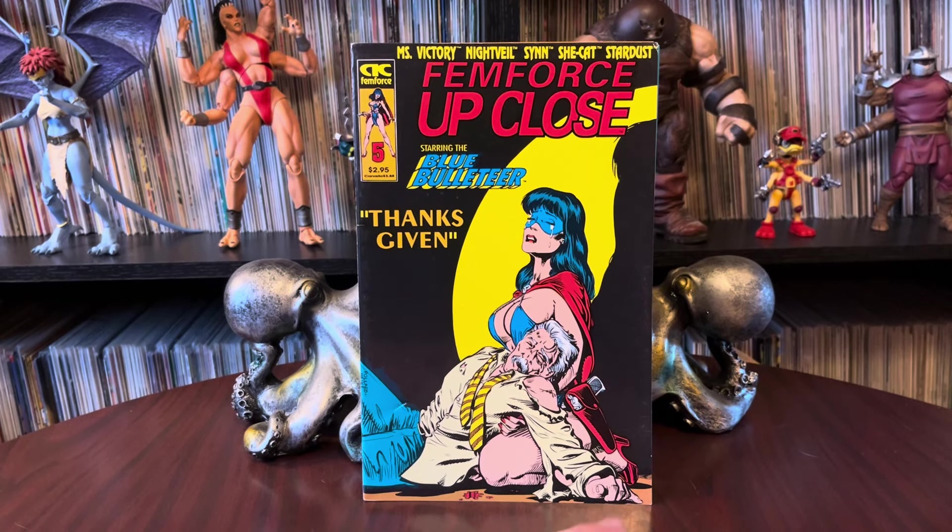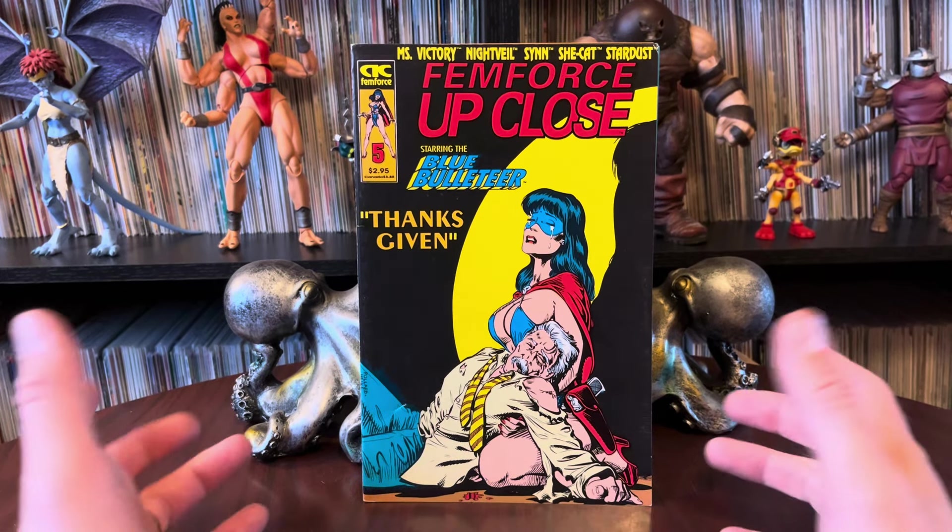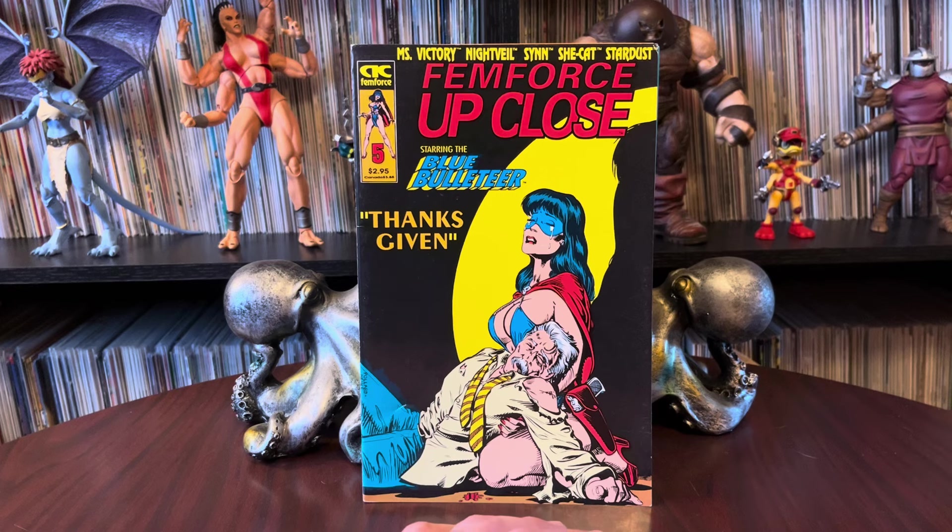Hello there! Once again, it's Anton from Antono Bay. Thank you for stopping by the collection room on this beautiful afternoon.